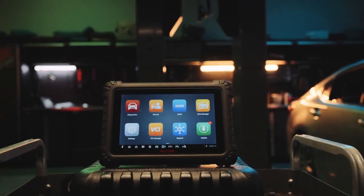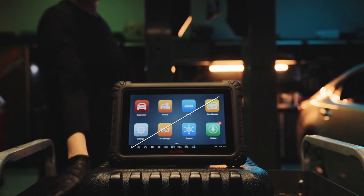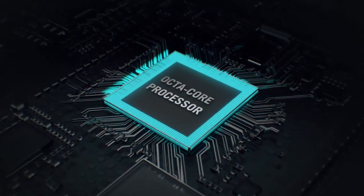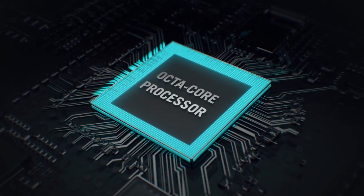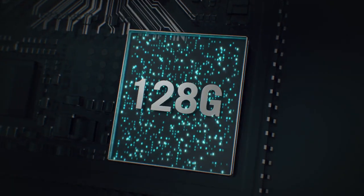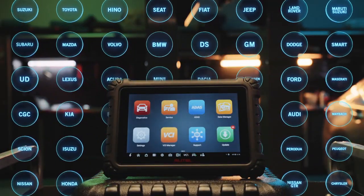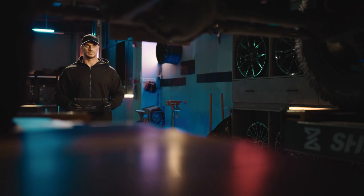The larger 10.1-inch screen improves usability and accuracy. A powerful octa-core processor delivers blazing fast full system scans, and a 128-gig hard drive offers plenty of storage for the diagnostic software of every vehicle brand you repair.